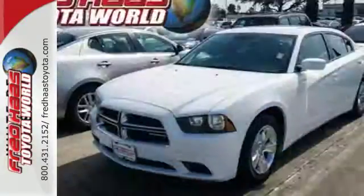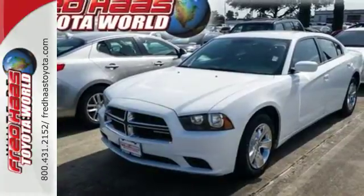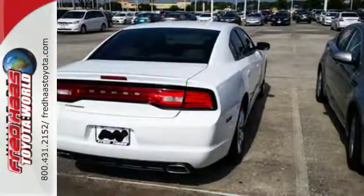The world-class Charger is a top choice for discerning drivers who want only the best and the boldest. Come on in today and see it for yourself.